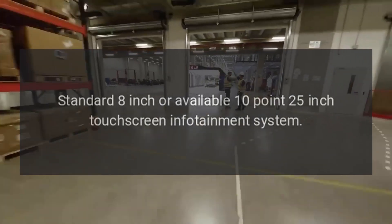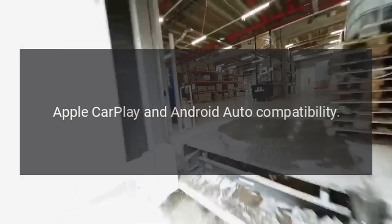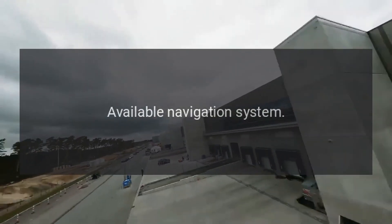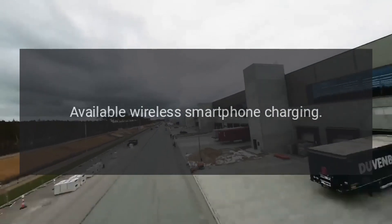The infotainment and connectivity options include a standard 8-inch or available 10.25-inch touchscreen infotainment system, Apple CarPlay and Android Auto compatibility, Bluetooth hands-free connectivity, an available navigation system, and available wireless smartphone charging.